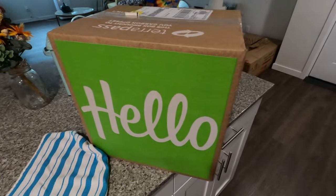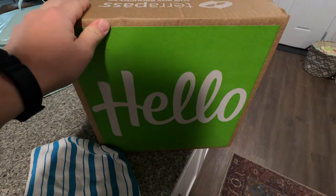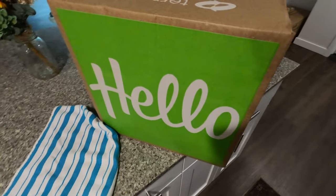We just got our first HelloFresh box with three meals in there. Going to put them away but we'll talk about them a little later. Happy Sunday — we're up and at it, got some errands to run today.